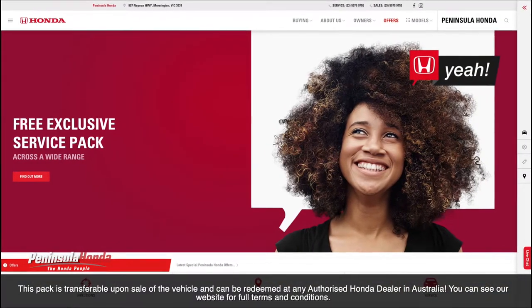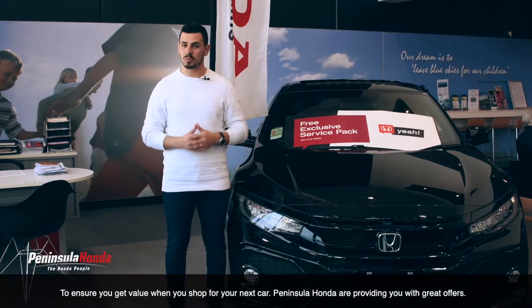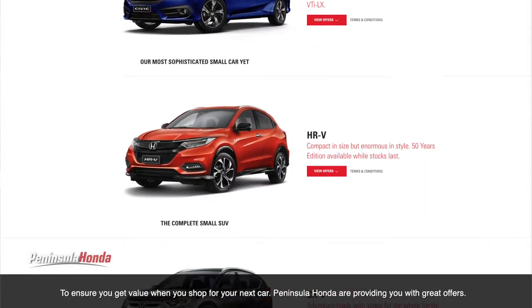You can see the website for full terms and conditions. To ensure you get value when you shop for your next car, Peninsula Honda are providing you with great offers.